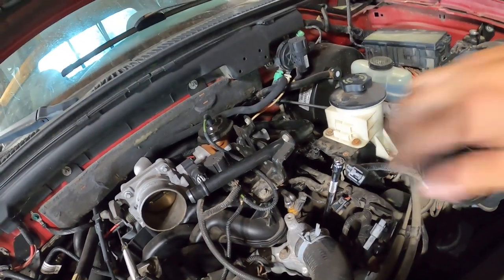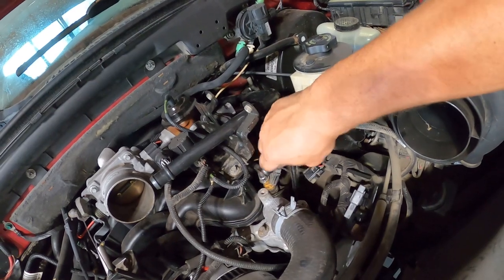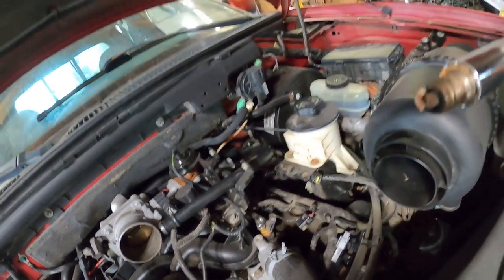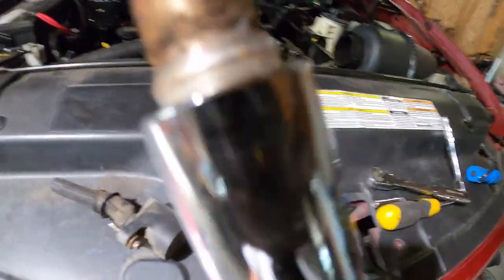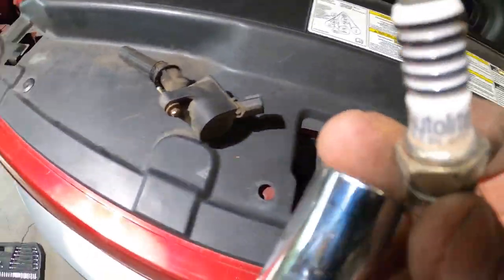These do have a tendency to blow spark plugs — that is a known issue with this motor. And that's what I was afraid of. How much do you want to bet the reason it runs like crap is AutoLite junk plugs? Yep — AutoLite.